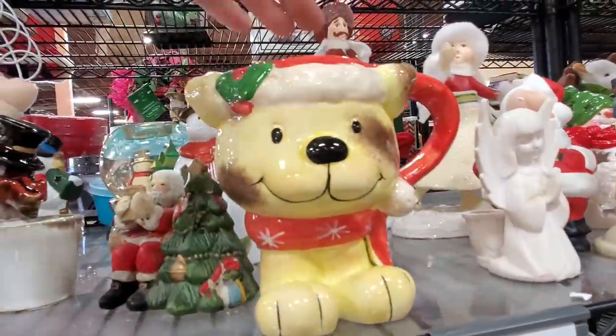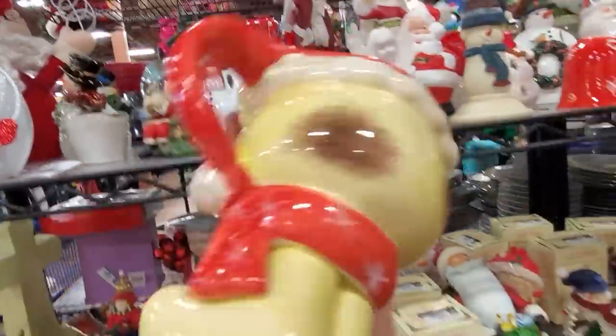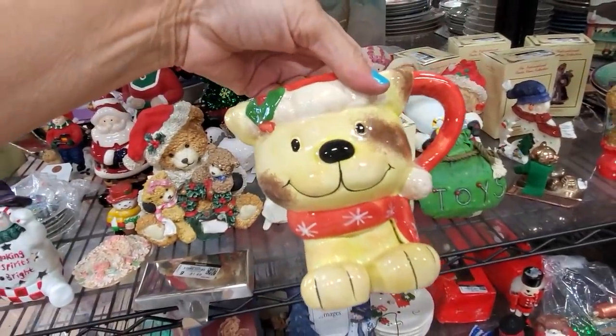Oh, he's really cute — he's only 99 cents. You can make a planter out of him — he's super cute, I'm going to get him.